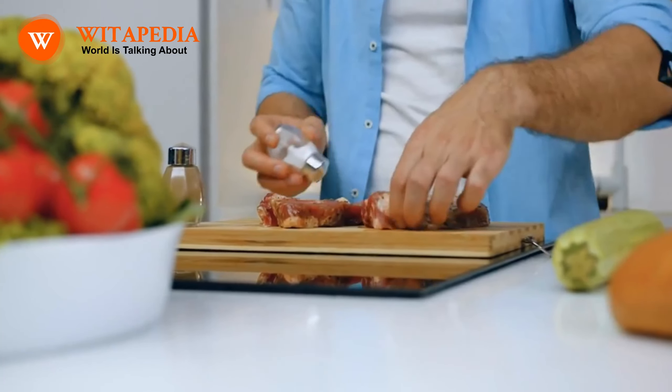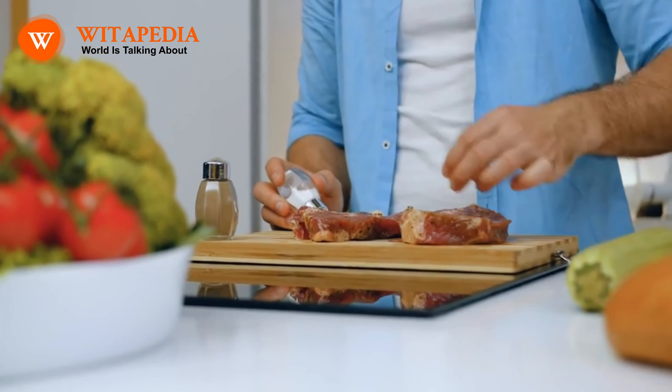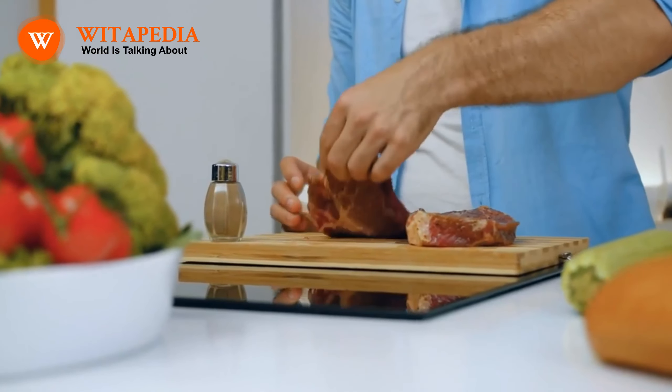How to increase bone density. Hello everyone, welcome to our channel. Bone density is the amount of mineral that is present in your bones. It is important to have strong bones to reduce your risk of fractures and osteoporosis.